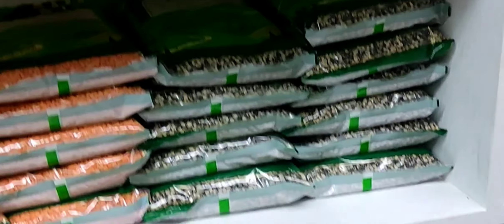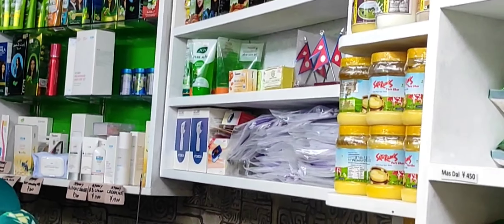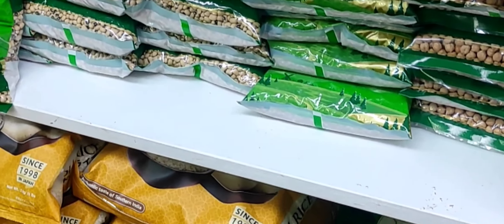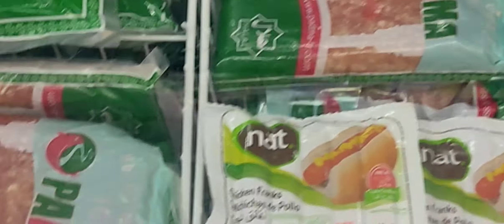Refined items. Soap, normal shampoo, hair care products for both men and women. We can use this in India as well.